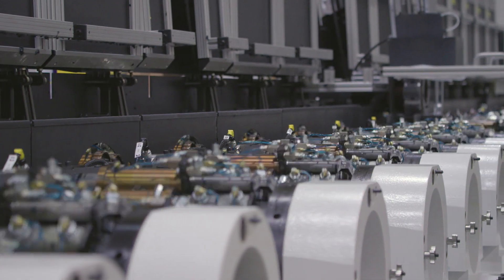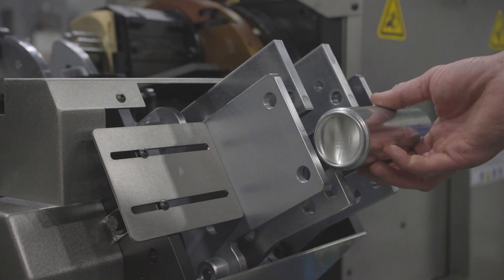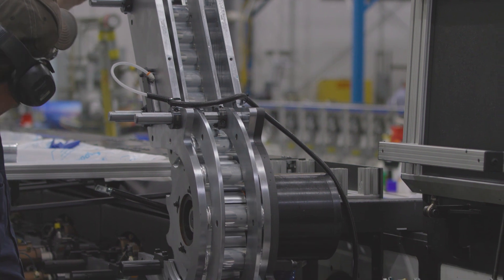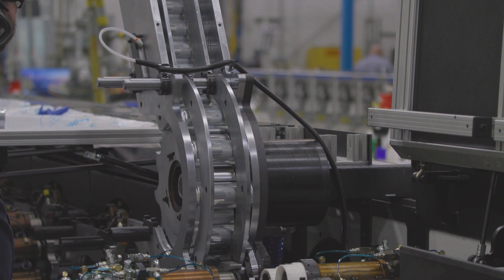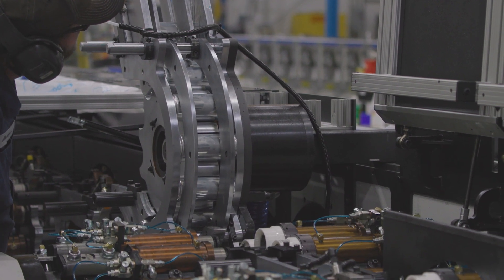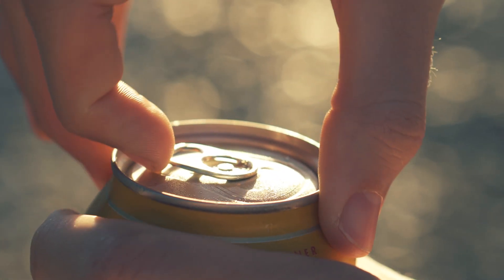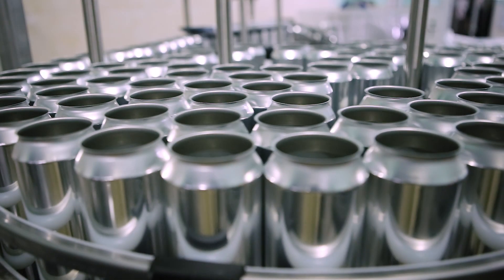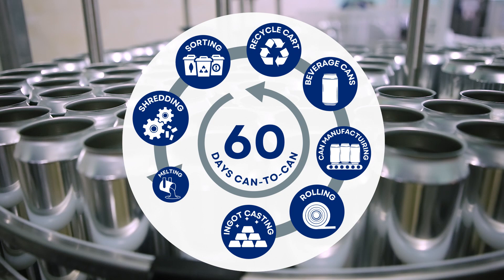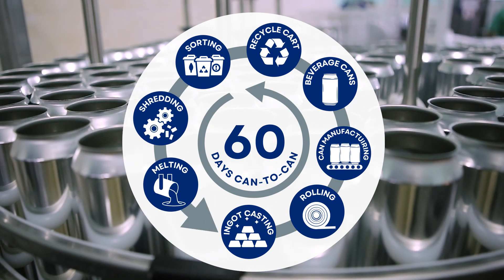First of all, aluminum is infinitely recyclable. What that means is from the time that a can is manufactured all the way through the consumer, back in terms of the recycling effort, a can is able to be turned back into another can within 60 days. So let's crack open the industry's unique 60-day can-to-can aluminum recycling process and the many ways in which both the environment and the economy can benefit.